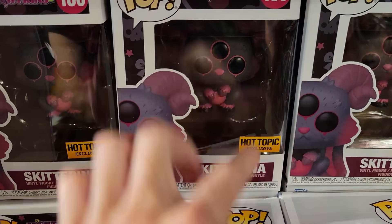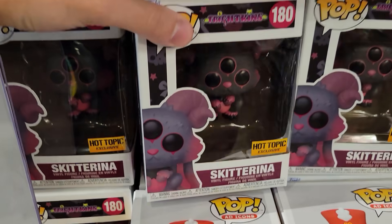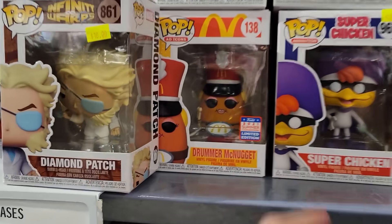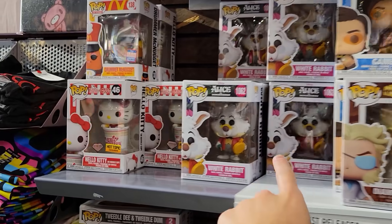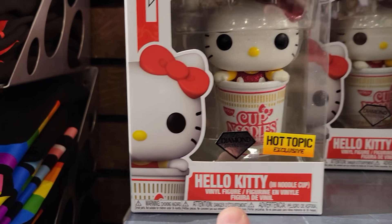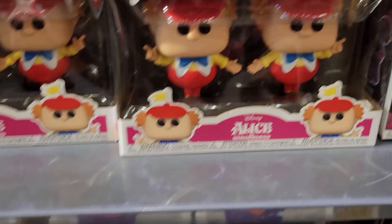Over in Hot Topic, we do have Skitt Arena here — this is the newest Frightkins Hot Topic exclusive, cool to see it hit stores. They also do have Super Chicken, Drummick Nuggets coming, it's like clearance pops. Gambit there, Alice in Wonderland. Oh, they have the new Hello Kitty Diamond Collection — pretty cool. Tweedledee and Tweedledum two packs too, that's pretty neat.